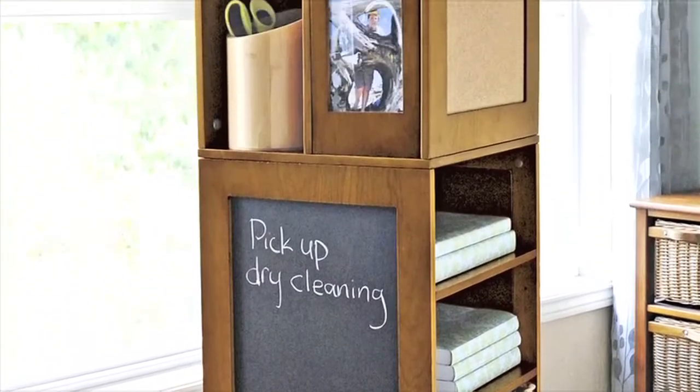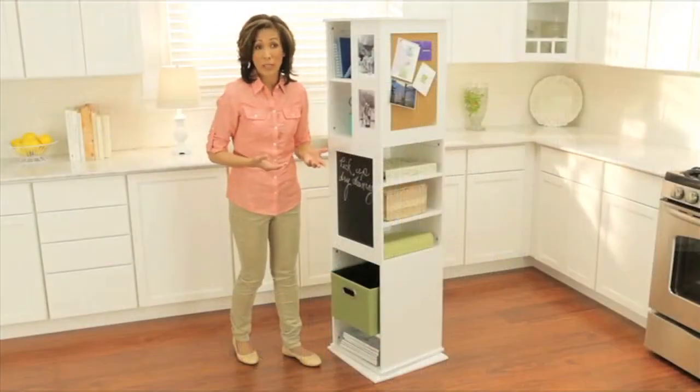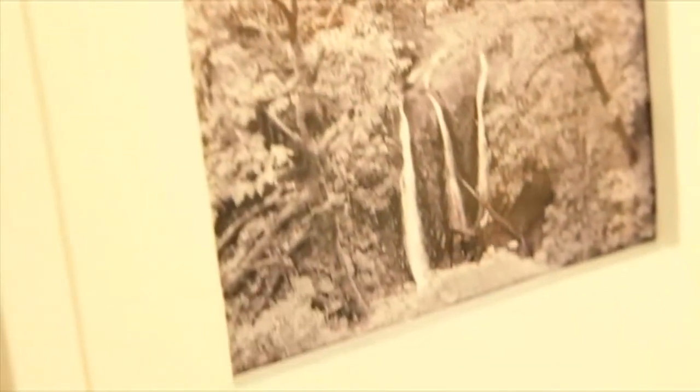And as you can see, it's more than just a storage cabinet. It has a message center with three ways to leave notes: dry erase board, chalk board, and cork board. It has three hooks for hanging jackets or the dog's leash, and there are even six slots to slip in your favorite pictures.